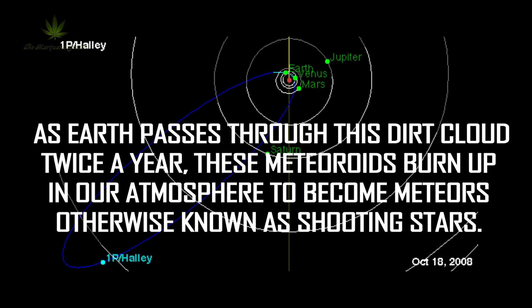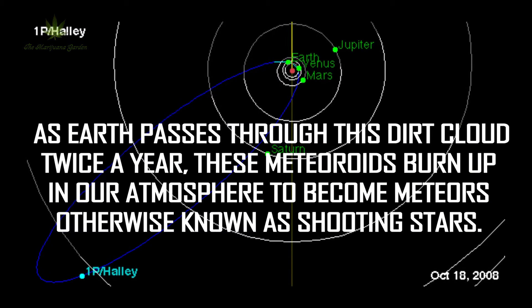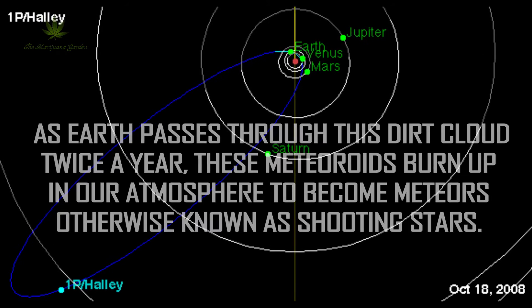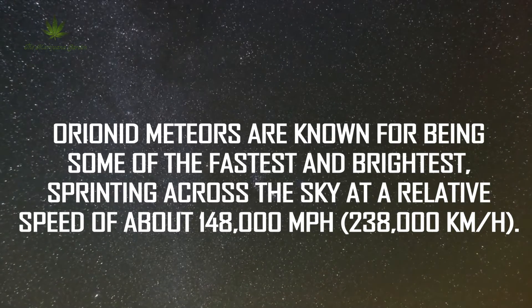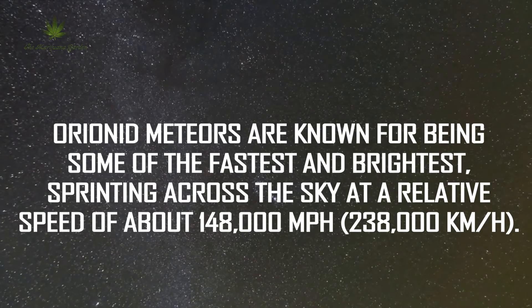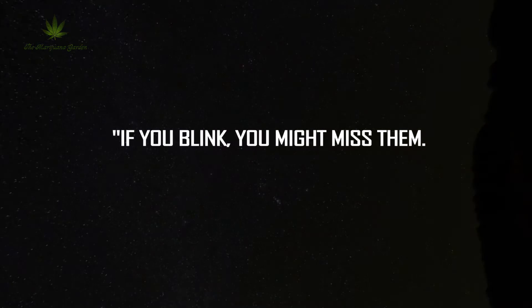As Earth passes through this dirt cloud twice a year, these meteoroids burn up in our atmosphere to become meteors, otherwise known as shooting stars. Orionid meteors are known for being some of the fastest and brightest, sprinting across the sky at a relative speed of about 148,000 miles per hour. If you blink, you might miss them.